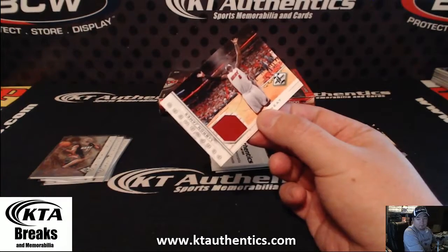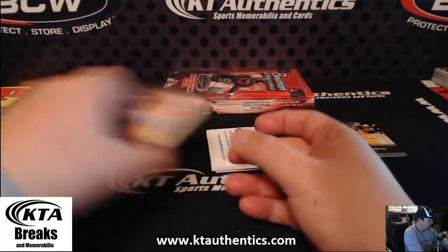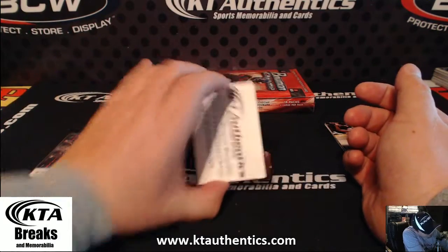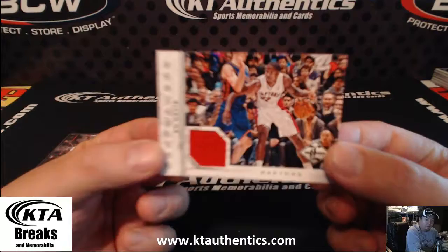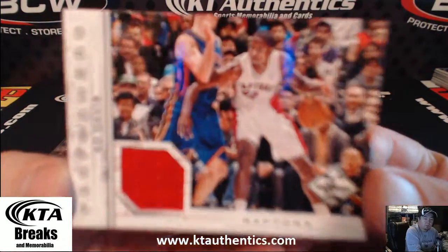I can't wait till that stuff comes out. There's so much product out there right now. In basketball, they kill you with the crap product and then they wow you with the real good stuff. Ed Davis Raptors relic.